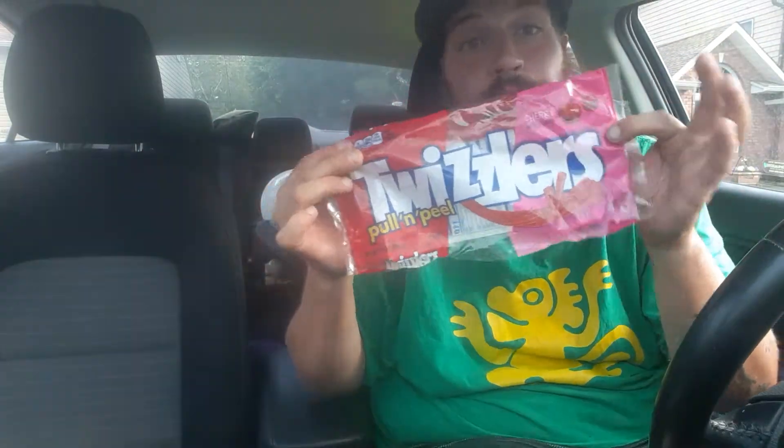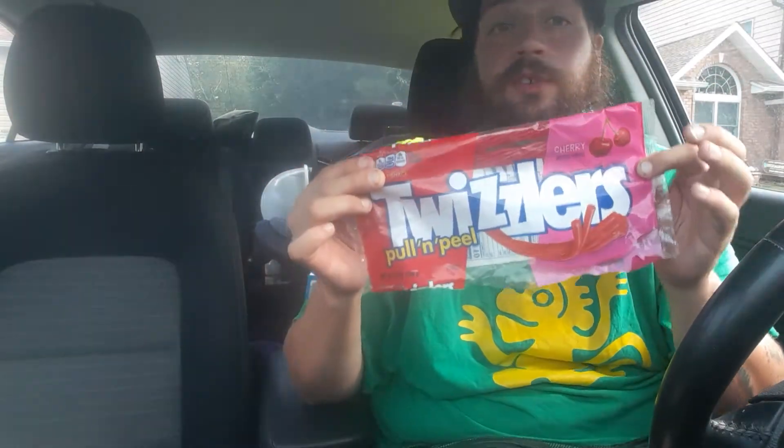Hey there guys, thank you for coming back to my review channel for today's review. I picked up some Twizzlers — they were Pull and Peels. I like them and Meg doesn't, but we're going to get right into this.